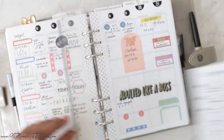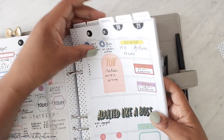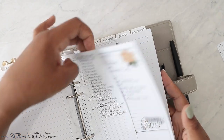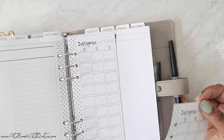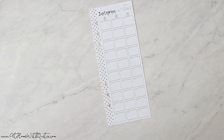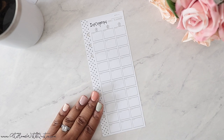Let's pull this out so we can set it to the side, and then I will actually plan one for you so you can see how I would write everything in. At the top I have a tab for Instagram. I'm going to pull a tracker out for you — these are available in half letter and A5 half sheet, and also in skinny classic, so you've got a couple of options.